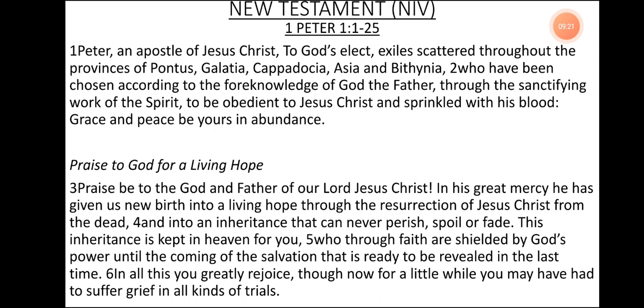New Testament, NIV Version. 1 Peter 1, verse 1 to 25. Peter, an apostle of Jesus Christ, to God's elect exiles scattered throughout the provinces of Pontus, Galatia, Cappadocia, Asia, and Bithynia, who have been chosen according to the foreknowledge of God the Father through the sanctifying work of the Spirit to be obedient to Jesus Christ and sprinkled with his blood. Grace and peace be yours in abundance.